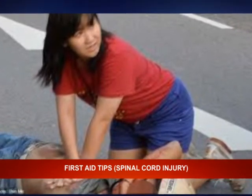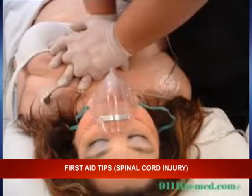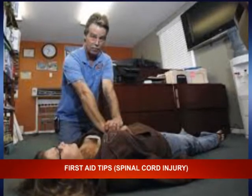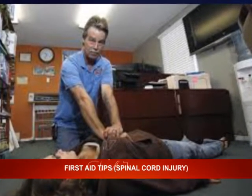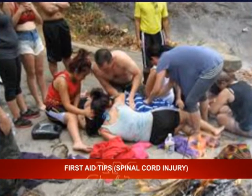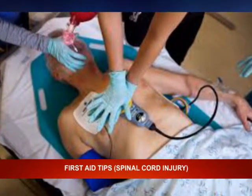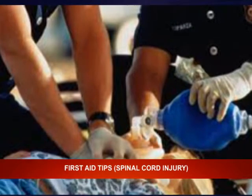Step four: do first aid without moving the victim's head or neck. If the person is not breathing or showing signs of circulation, begin CPR — but do not tilt the chin to open the airway. Instead, you should gently pull the jaw forward.